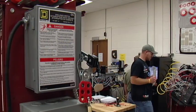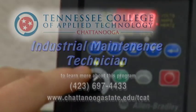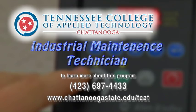You could be on your way to a rewarding career through the Industrial Maintenance Technician program from the Tennessee College of Applied Technology at Chattanooga State.